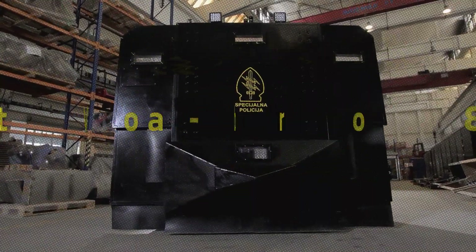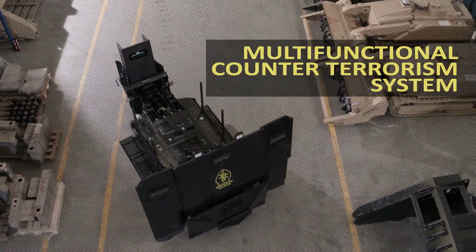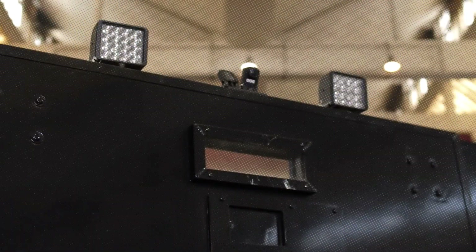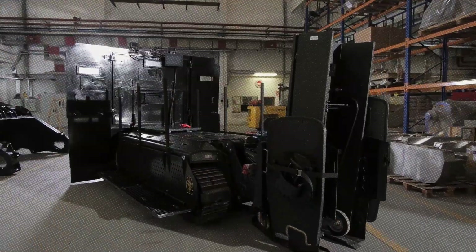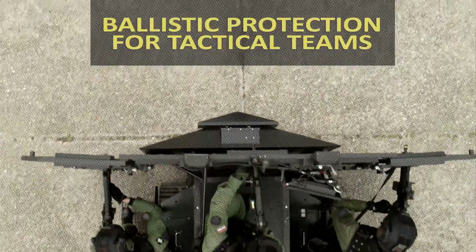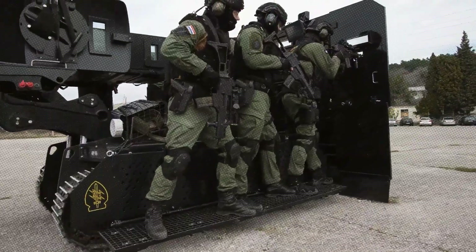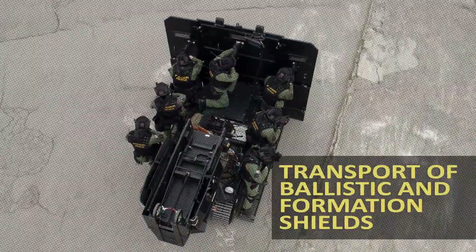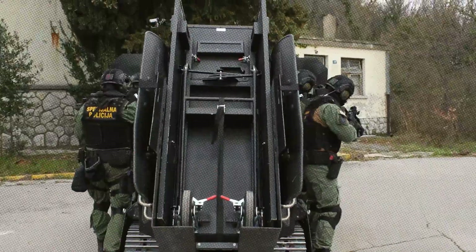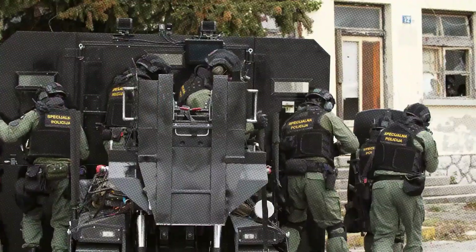MV-3 Robot Car. In contrast to the canceled PL-01, the MV-3 Robot Car has seen successful development and deployment. Designed primarily for counter-terrorism operations, the MV-3 is a highly adaptable robotic vehicle capable of supporting various mission requirements. It can be outfitted with specialized equipment including a battering ram, a robotic arm, or a stretcher. With its robust design, it can transport up to eight fully equipped personnel.